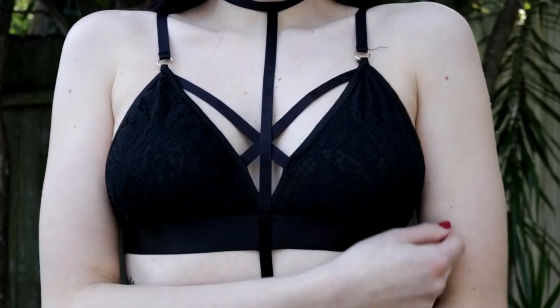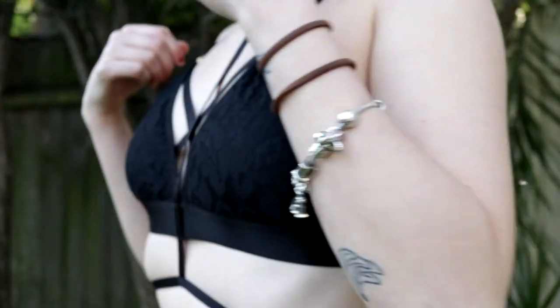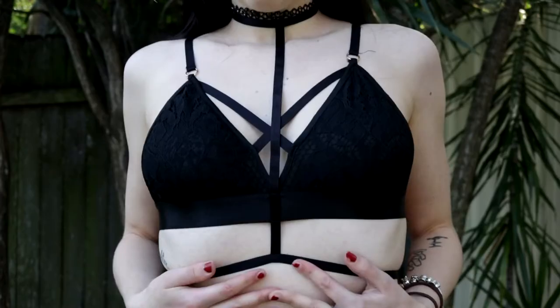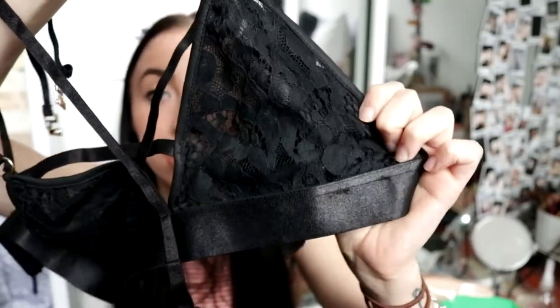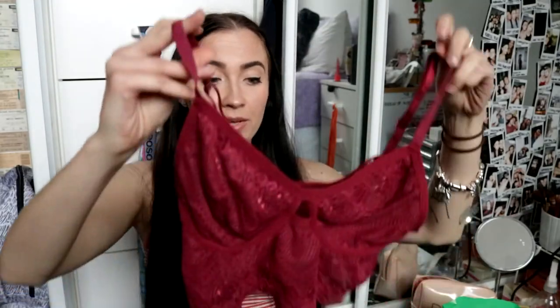This one is my absolute favorite out of anything I've ever bought in the bralette category. It's a sexy bralette that comes with a piece that goes around your torso — the material is so pretty. It has this big lace-up design as well, and I'm obsessed with it.